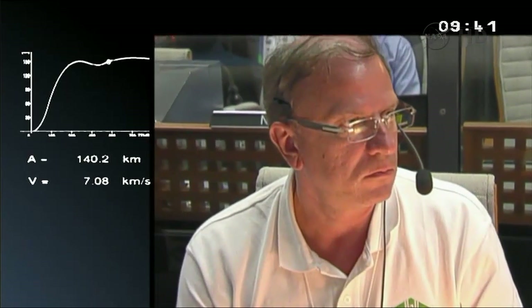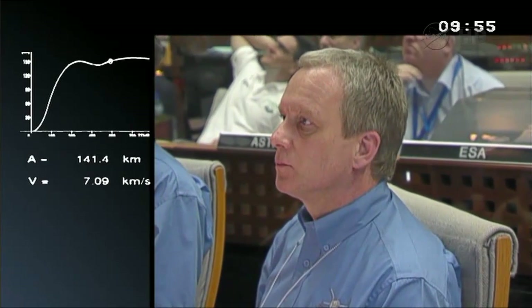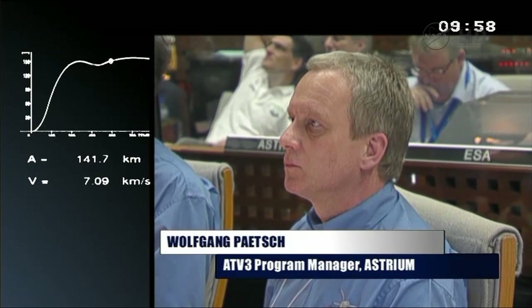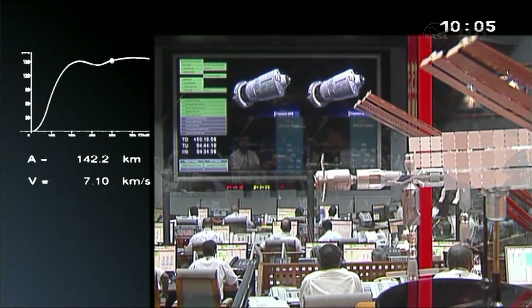The EPS is now starting to burn. We'll have three burns for the EPS — it's a small storable propellant stage. It will provide the two burns necessary for the mission and a third burn to deorbit it at the end. The EPS is reignitable, which allows us to put the ATV on a circular orbit. The first burn will take around 8 minutes and 11 seconds. After a very long ballistic phase, the second burn will give the necessary impulse and speed to establish a circular orbit, after which we'll have separation.